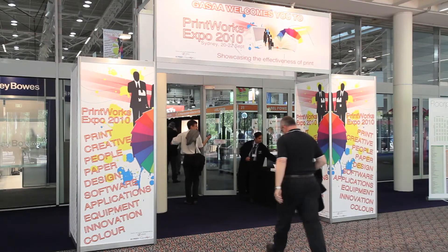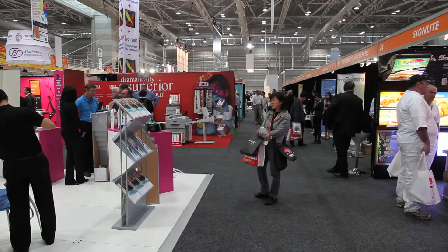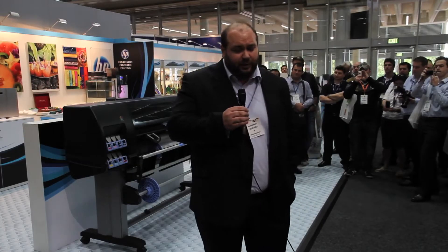The inaugural Printworks printing expo kicked off in Sydney on Monday, with a wide range of companies showing off new printers and related products.